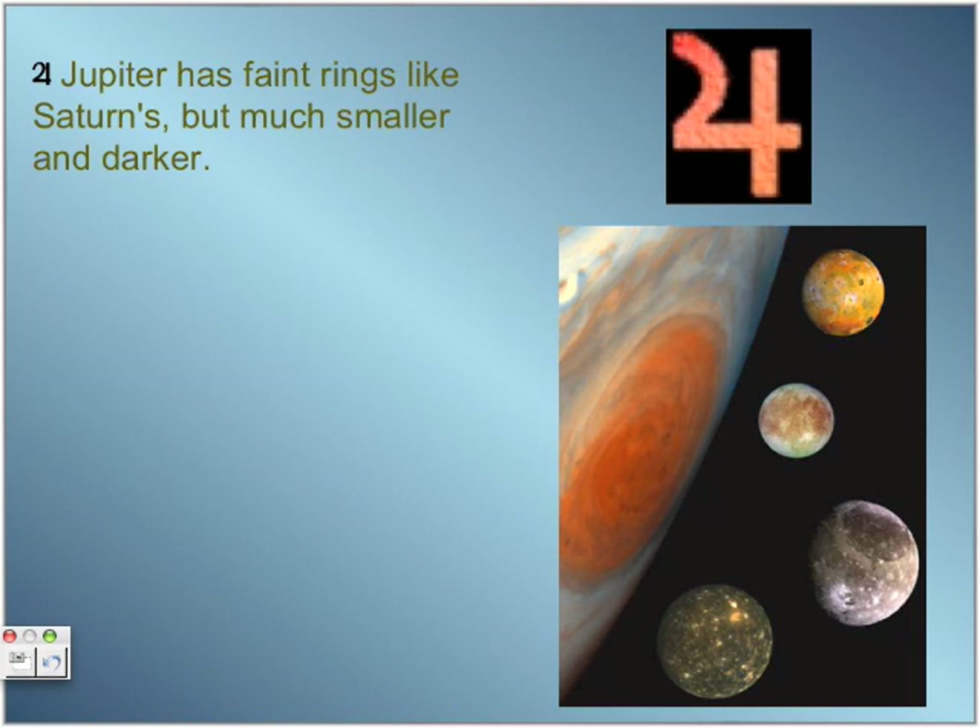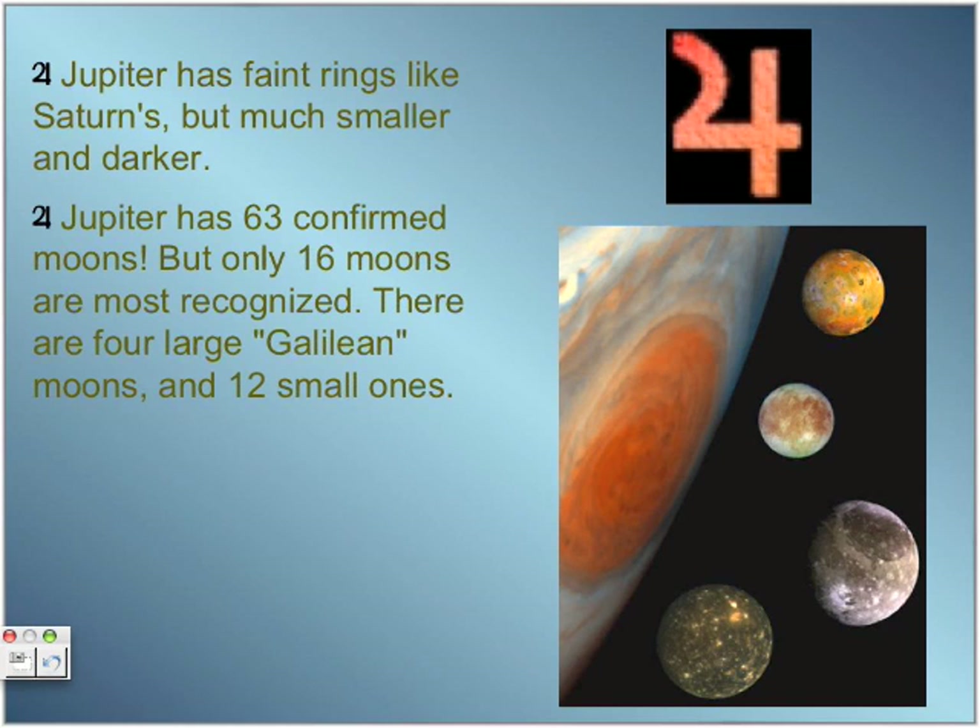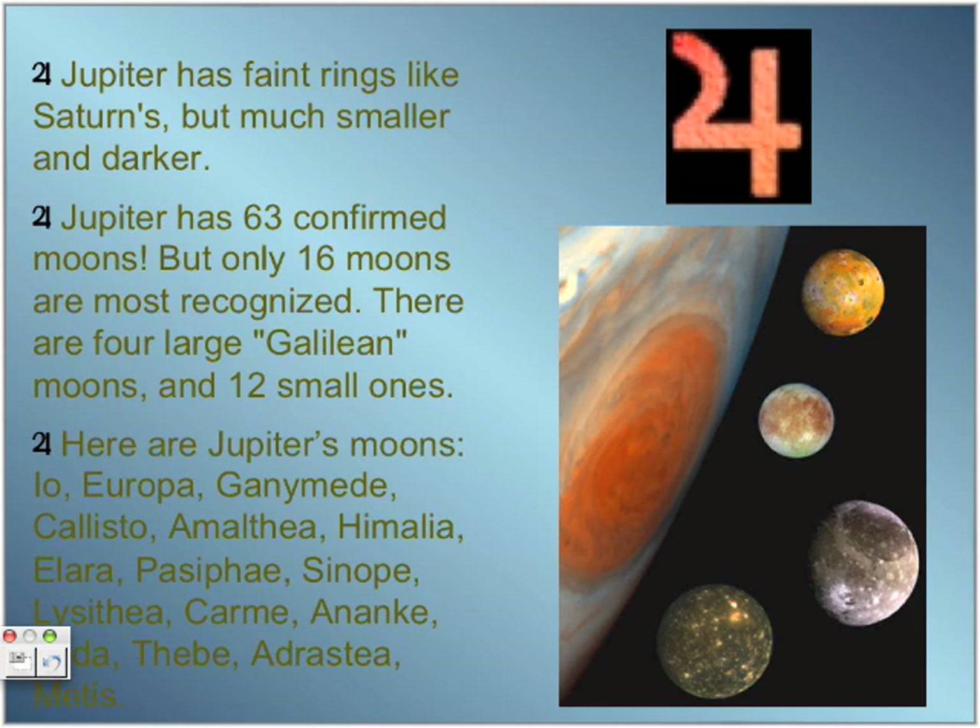Jupiter also has faint rings, like the other gas planets, but its rings are much smaller and darker. Jupiter has 63 confirmed moons, but only 16 of them are most recognized. The most popular are the Galilean moons, shown in the picture on the right.